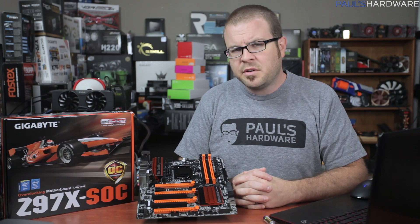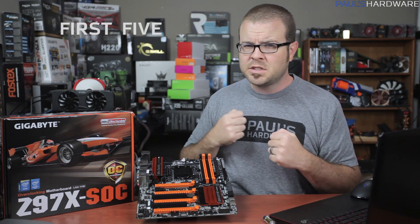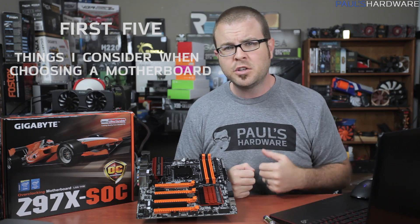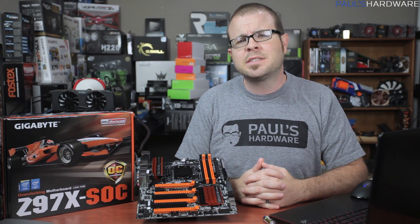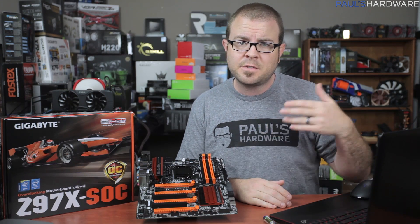Welcome to today's video, everyone. Based on all of your excellent feedback, I am doing another edition of the first five, this time covering the first five things I consider when I'm buying a new motherboard. As always, your feedback is appreciated via your comments, likes, or dislikes, and just like last time, I want to know if you agree or disagree with my first five choices.